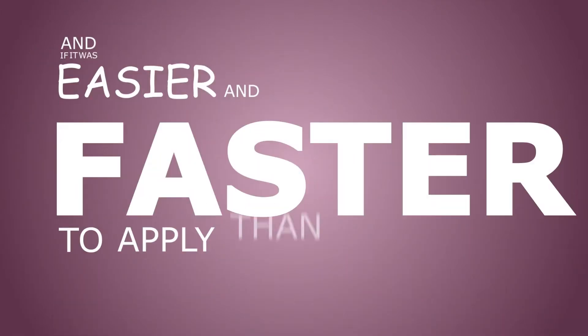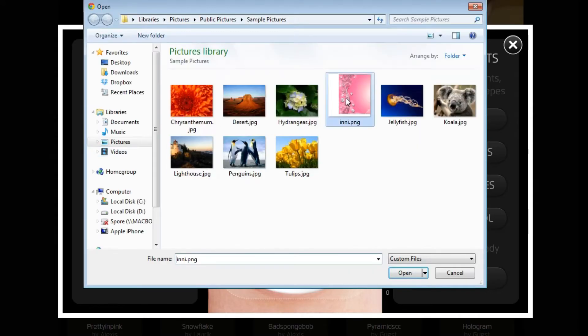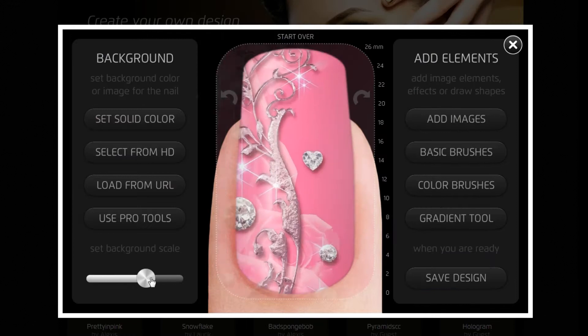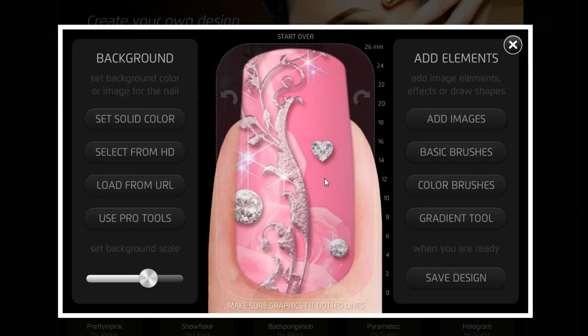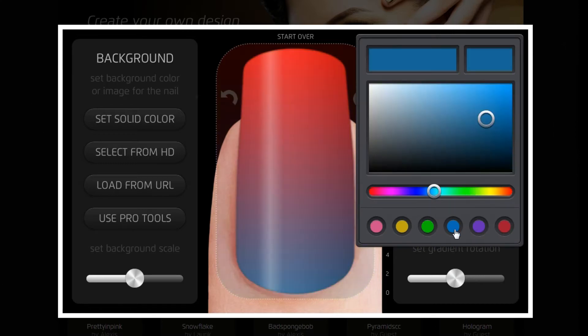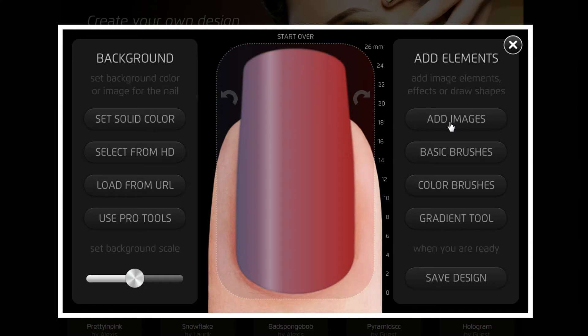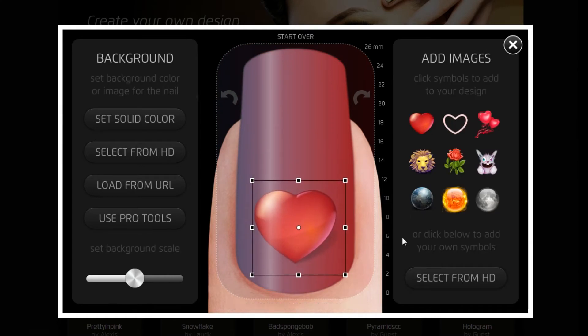Imagine if you could create any nail design you wanted, and if it was easier and faster to apply the nail polish — all this just sitting at home. So check out INNI. It makes it possible to create personalized nails online. You may upload any photos from your hard drive or use images from the web, improve your design with our special tools and effects, and then order stickers to your home.